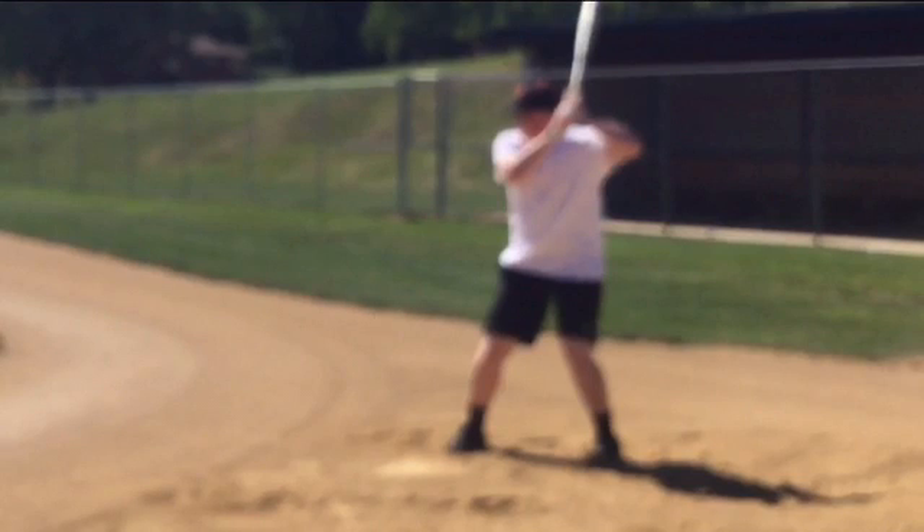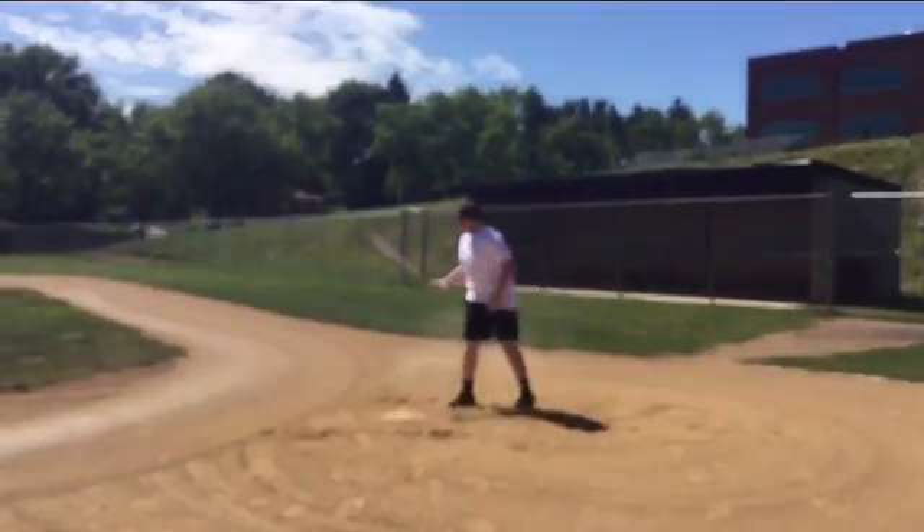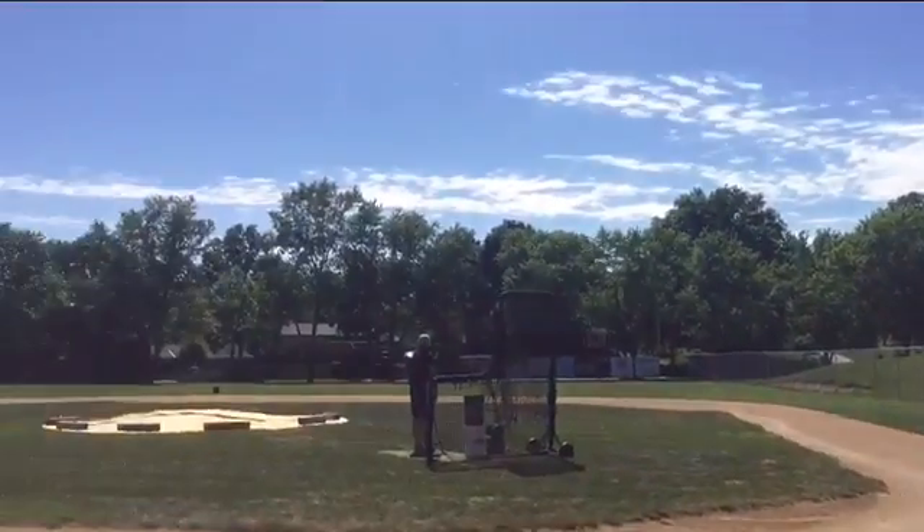This is Dad and baby Charlotte checking out Piggy. Piggy's going to be a senior at Bethel Park, class of 2000, which would make him 17. Piggy's a pitcher first, but he's given hitting a shot this summer. This is back-to-back home runs out of Piggy in Bethel Park.